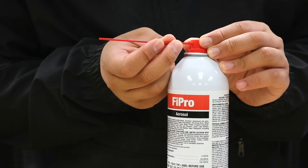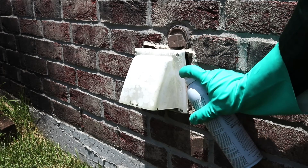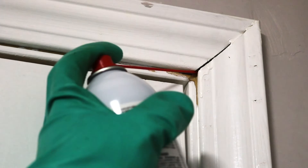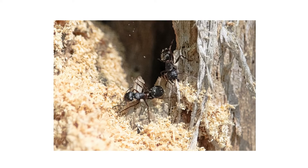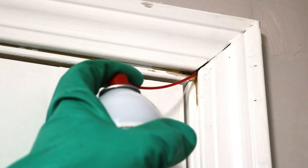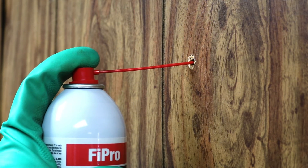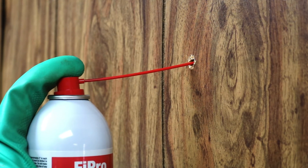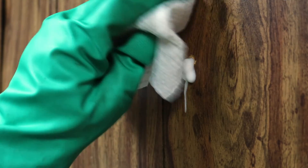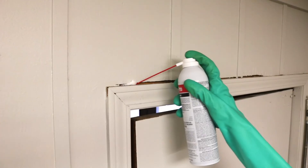To use Fipro, insert the included application straw into the can's nozzle. Aim the straw into voids, cracks, or crevices where insect activity has been detected, such as windows, door frames, and around the plumbing. In some cases when treating wood-destroying insects, you may need to drill a hole into the surface to access the insect gallery. Spray the product into the desired area in four to eight-second intervals, waiting at least eight seconds in between to allow the product to expand and disperse. Wipe any excess foam away as soon as possible and allow the area to dry.